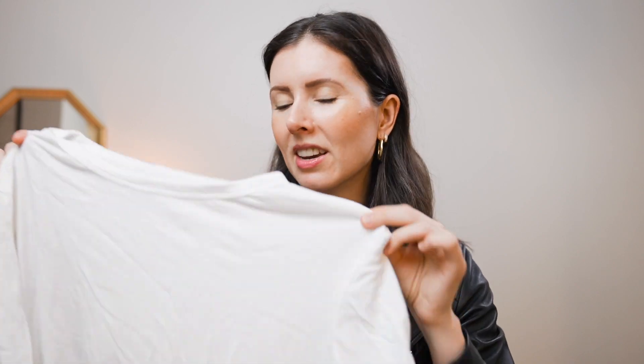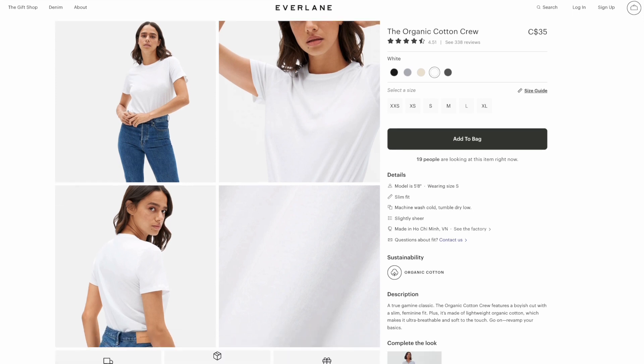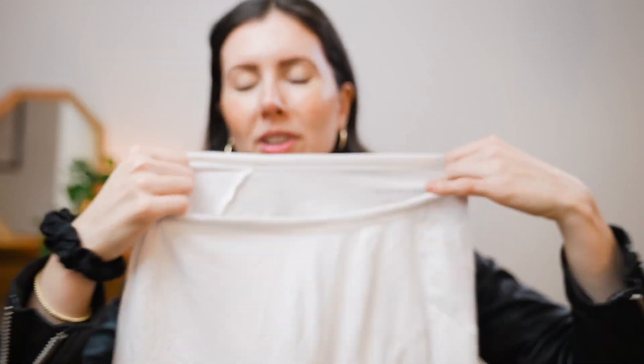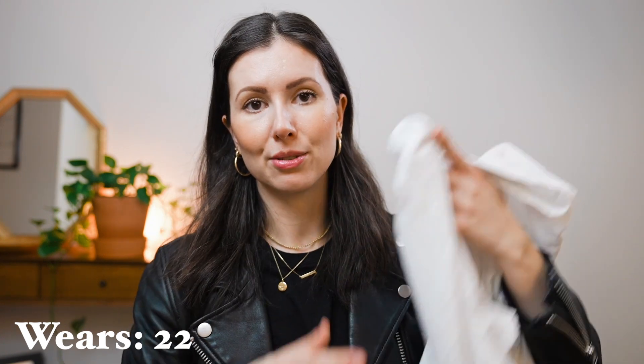In terms of white t-shirts, my most worn one you wouldn't have seen in my wardrobe inventory because I actually turned it into a towel — I stained the heck out of it and also started to not really like how sheer it was. This is the organic cotton crew tee from Everlane. I really like their t-shirts, but I wouldn't recommend them if you want a white t-shirt because they are pretty thin and sheer. However, I did wear it a lot because I really liked the way it draped on me, so I decided to use it as a hair towel — sometimes I sleep in it, but it's strictly an at-home t-shirt now. I'm surprised I wore this one the most — 22 times out of all my white t-shirts.